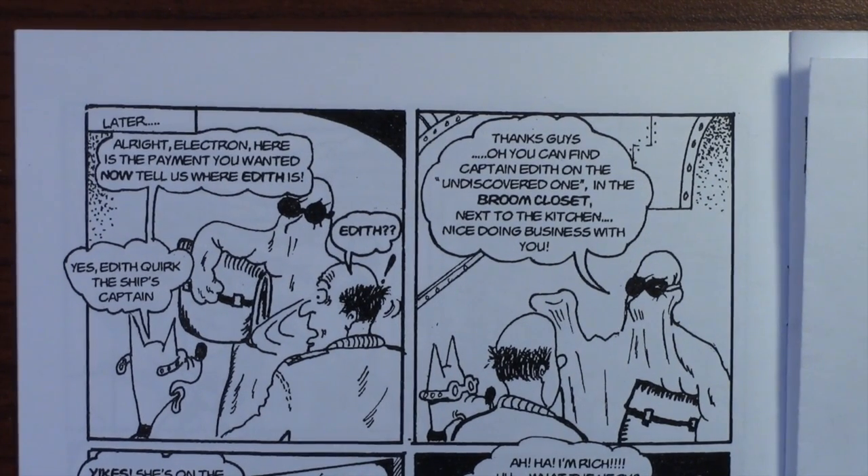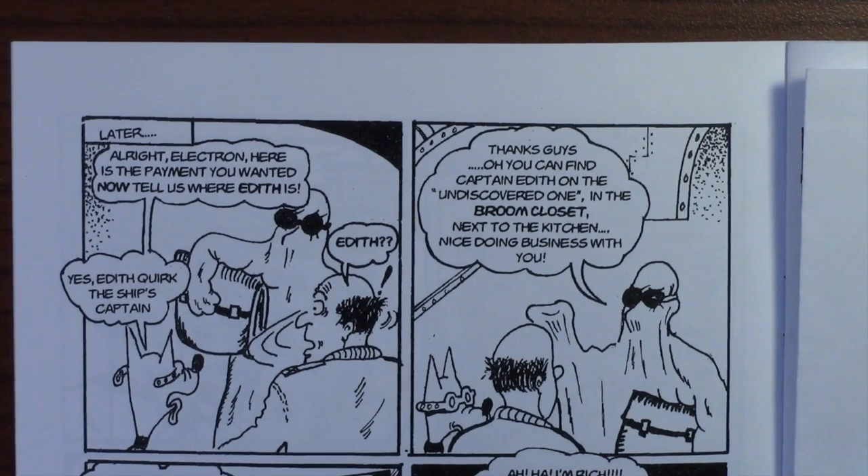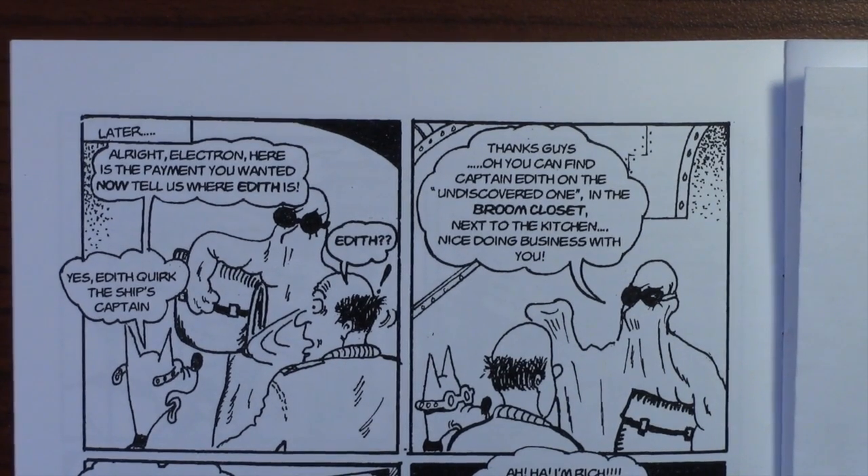And now they're meeting with Electron. 'All right, Electron, here's the payment you wanted. Now tell us where Edith is.'